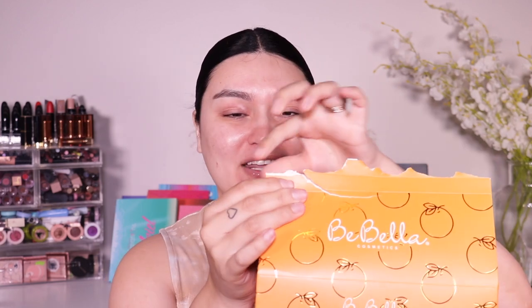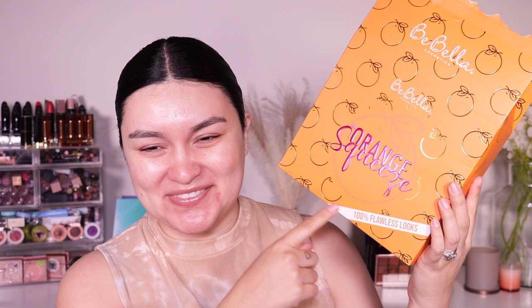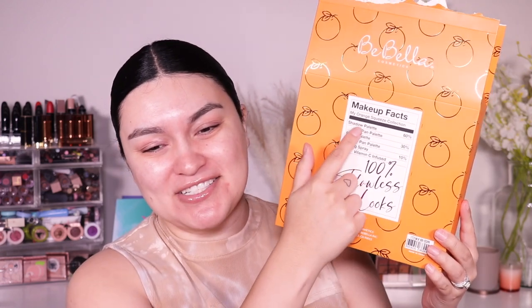If you guys have any tips on how to remove this, please let me know down in the comments. This collection is from Be Bella — they sent this over with a really cute PR package. It literally looked like an orange carton, like those milk cartons we used to drink in school. You pretty much just remove it and you have the collection inside. Look how adorable this is — 'My Orange Squeeze, 100 Flawless Looks.' On the back it has the ingredients and it says: 60 shadow palette, 30 blush palette, 10 setting spray, 100 flawless looks.